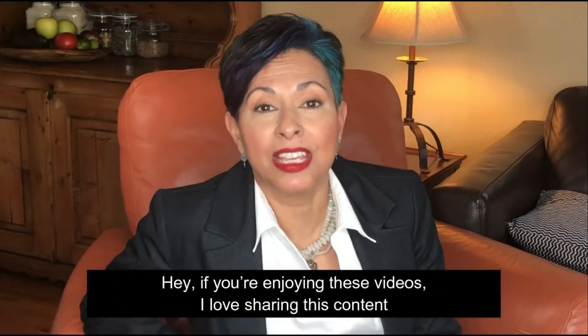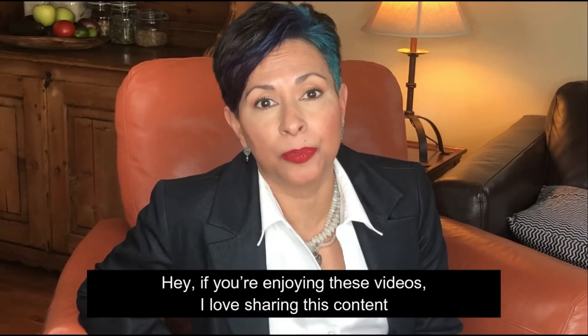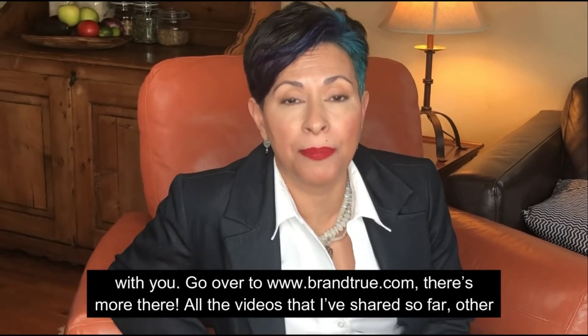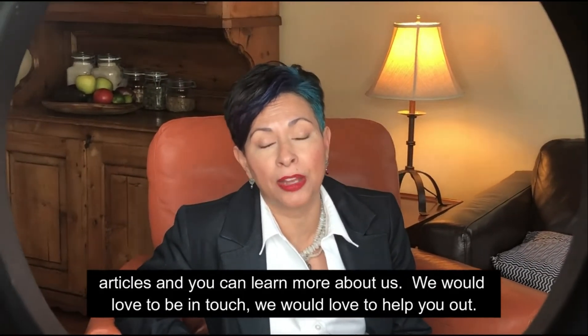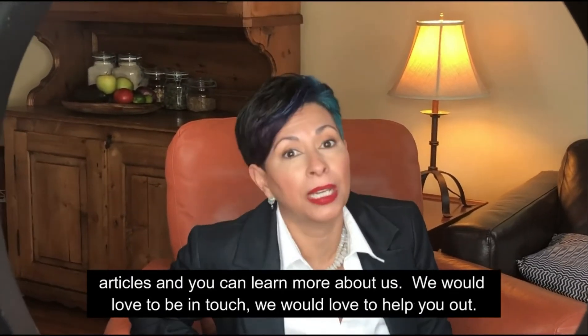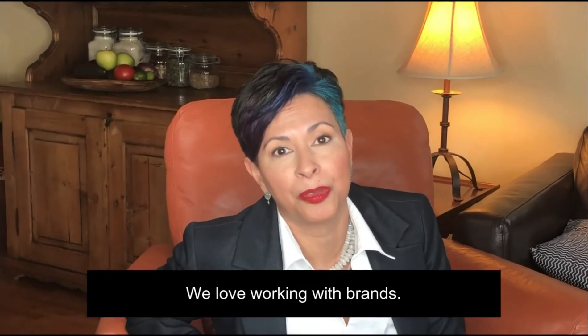If you're enjoying these videos, I love sharing this content with you. Go over to brandtrue.com — there's more there. All the videos that I've shared so far, other articles, and you can learn more about us. We would love to be in touch, we would love to help you out. We love working with brands.